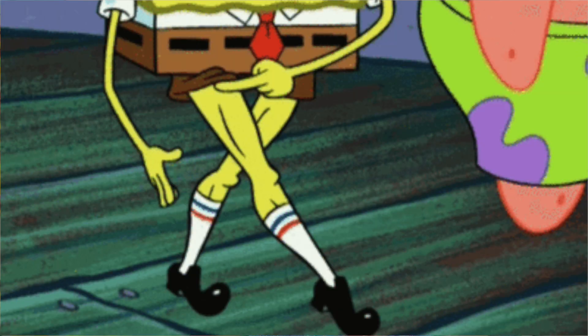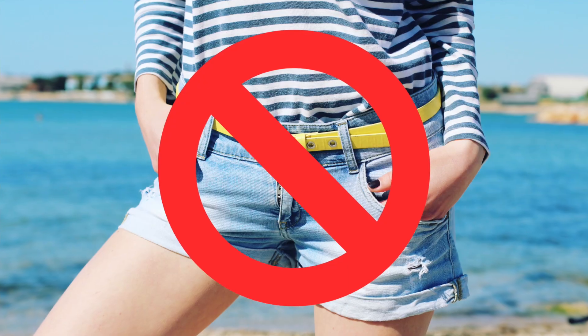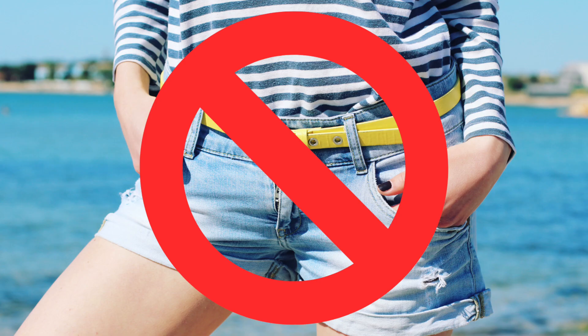Summer is here, which means shorter skirts, shorts, and a lot of showing leg. And a lot of you tell me that you don't like to show off your legs — and that's okay, because today is your video. I've rounded up eight tips for how to dress in summer without having to wear shorts and without having to show too much leg.